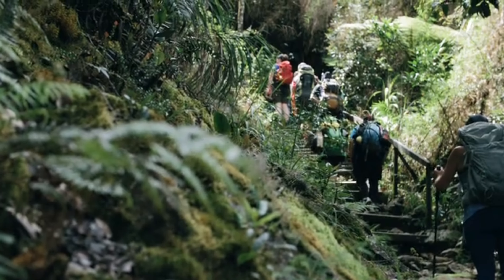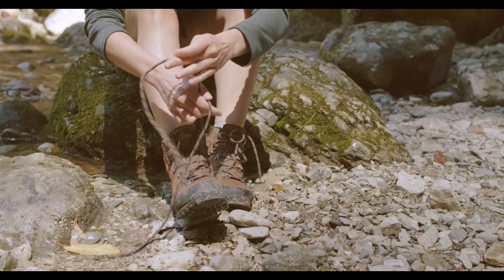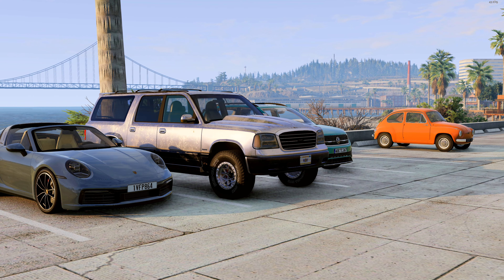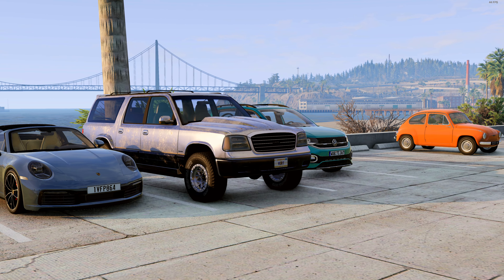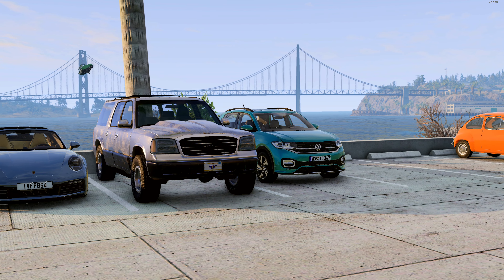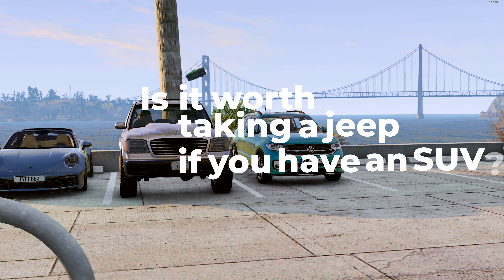It's like if you go on a hike and choose what to wear. You can go in ordinary sneakers, trekking shoes, or boots. The choice is yours. But the problem is, will it really be appropriate and comfortable at the same time? Should you wear boots if you have trekking shoes? And is it worth taking a Jeep if you have an SUV?